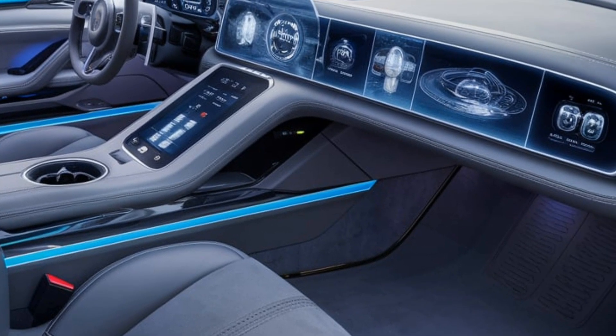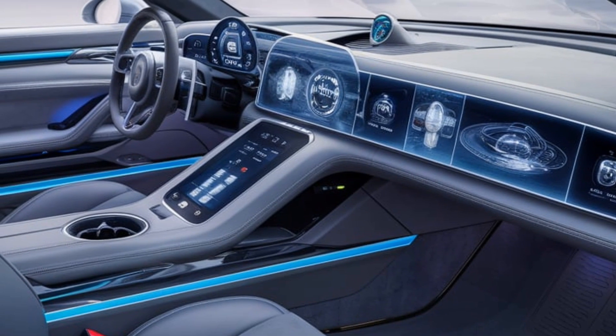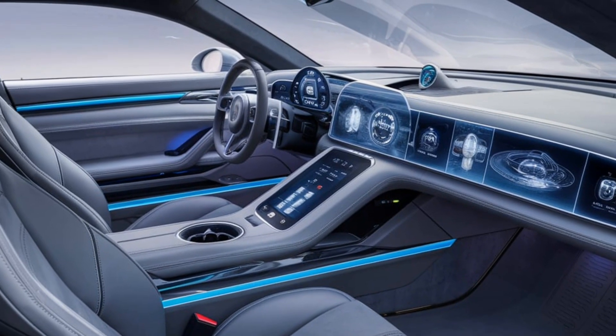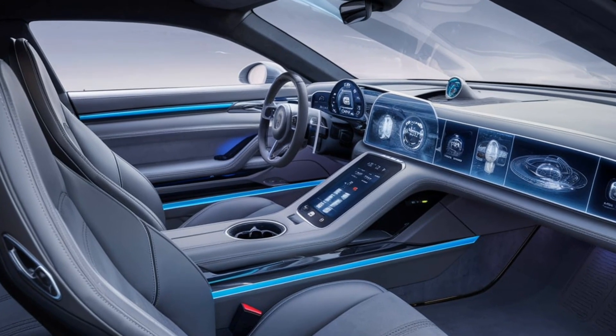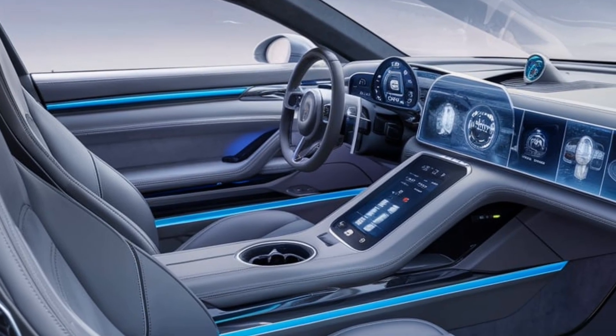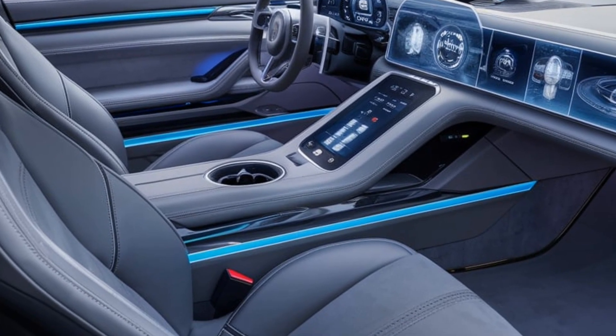The hybrid models combine electric motors with the gas engine, delivering both low emissions and excellent fuel economy, making it a more eco-conscious option without sacrificing performance. Expect a smooth, quiet ride with minimal fuel consumption, particularly in the hybrid variants, making it ideal for both city commutes and longer road trips.